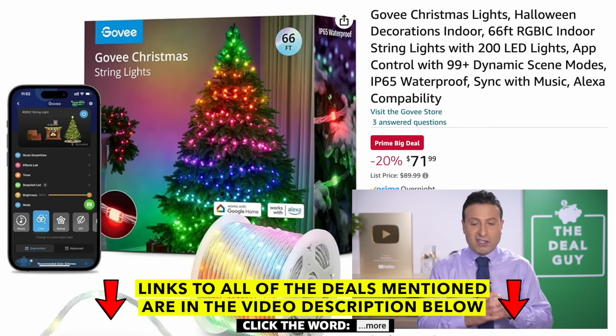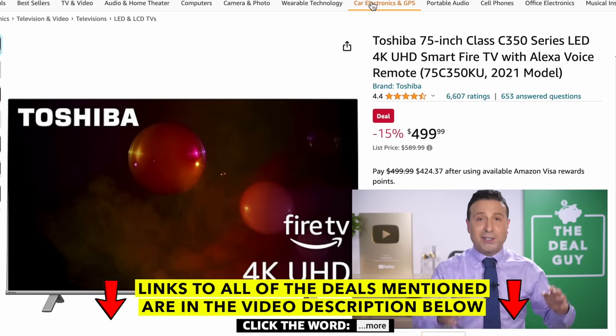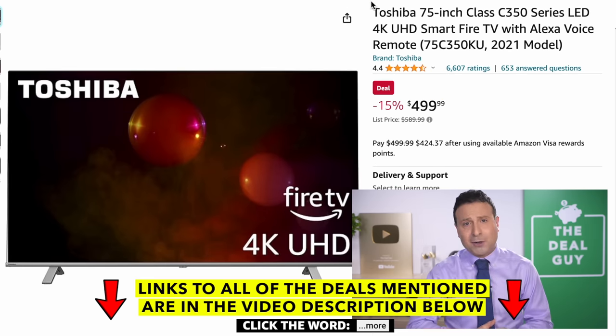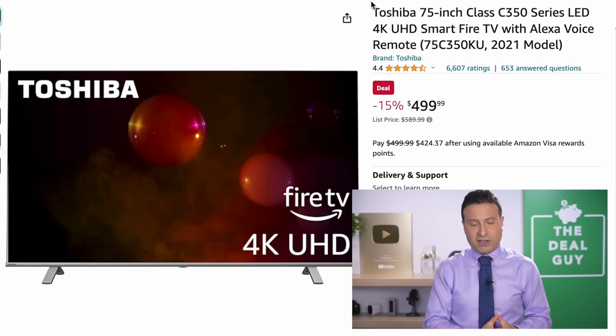I did mention Christmas lights — the $72 price on this Govee Christmas smart light is good. If you're looking for smaller RGB strip light systems, there's an additional 20% coupon on this Govee list. If you see me looking down, I've got a computer in front of me, so I'm trying to scroll through tabs, speak as quickly as possible, not sweat too much, remain coherent — it's a balance. The Toshiba 75-inch TV right here is definitely one of the better 75-inch TV deals.